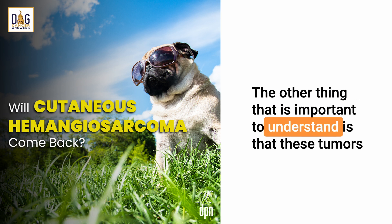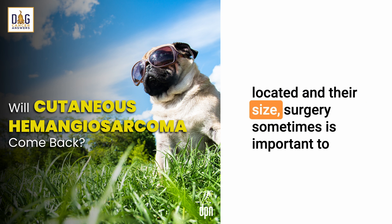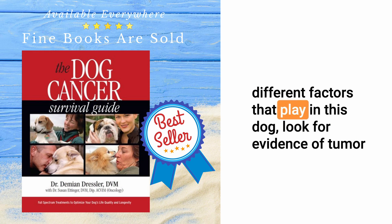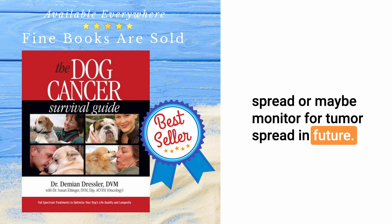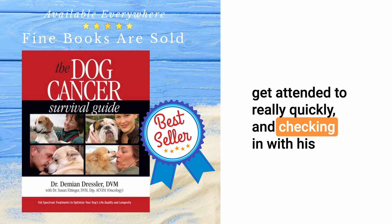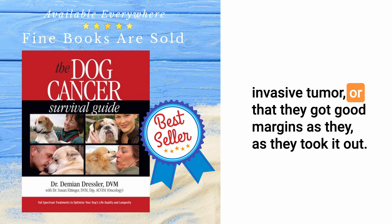These tumors can metastasize or spread, and depending upon where they're located and their size, surgery is sometimes important to remove the primary tumor. Depending upon different factors at play, we may want to look for evidence of tumor spread or monitor for tumor spread in the future. It sounds like Lou should be very vigilant about any future spots that come up, making sure those get attended to quickly, and checking in with his veterinarian to be sure it hasn't metastasized and that they got good margins when they took it out.